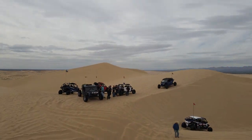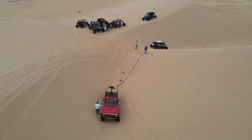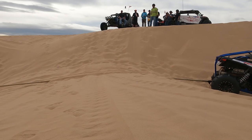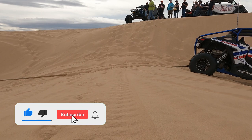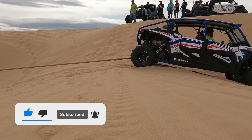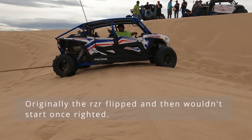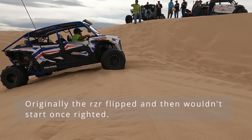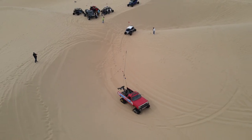I jumped out with cameras to make sure I had a couple of different angles, and you don't realize how hard it is to run in the sand until you have to. The recovery was pretty easy — the vehicle was upright in the first place — and the team was able to tow it out. Team members all worked together to make sure it was safe, recovered properly, and no further damage was done to the vehicle.